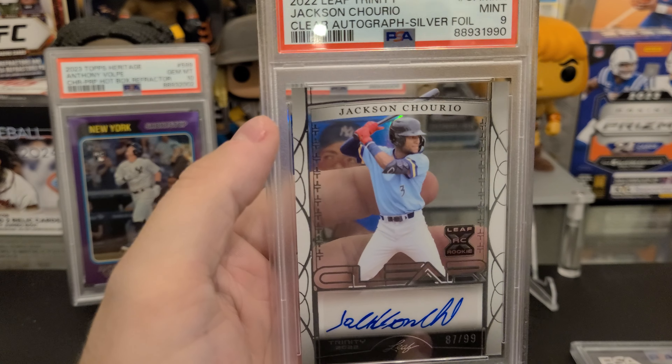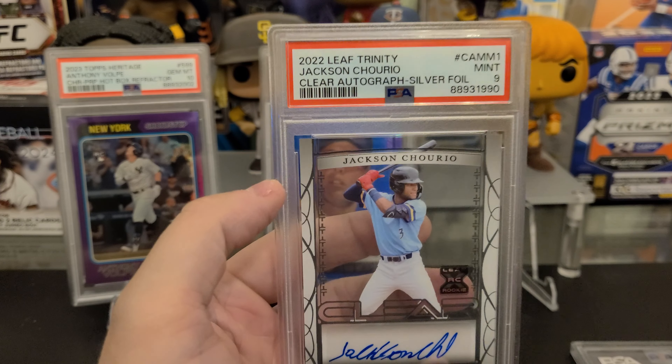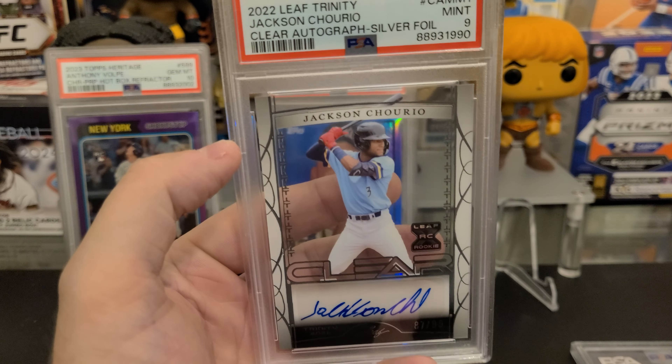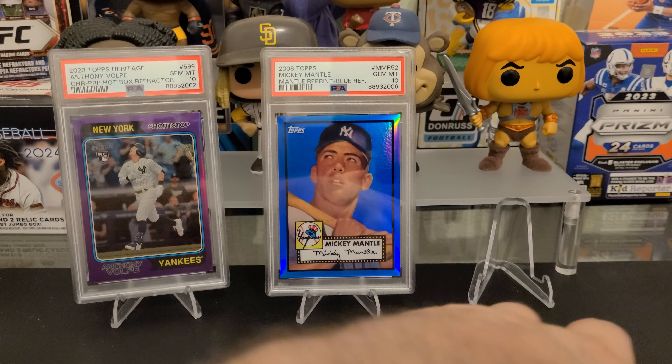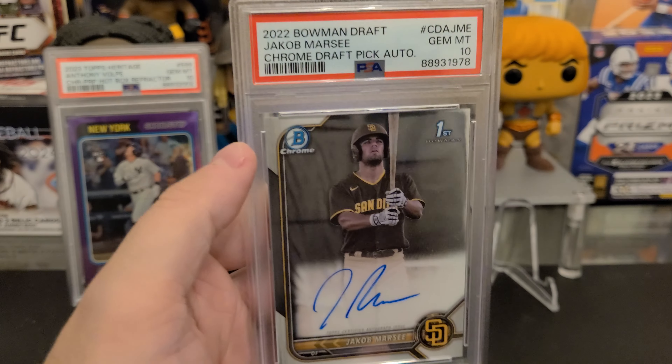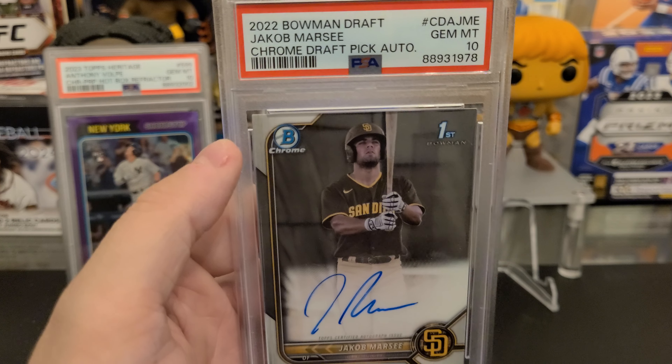2023 Topps Chrome Ultraviolet — I thought this was gonna gem, but looking in the slab I do agree with it. It is set up a little bit high, and on the back one of these corners looked questionable. So I do agree with the grade 9 there.